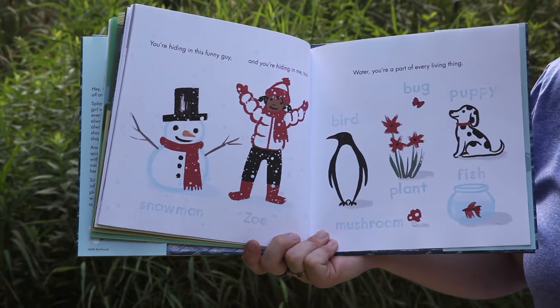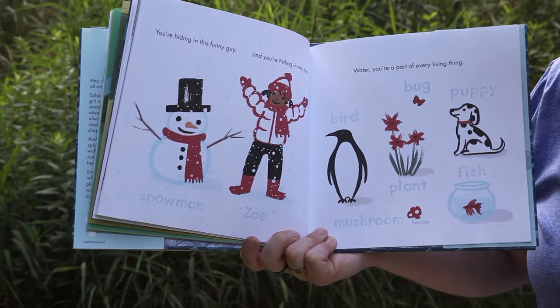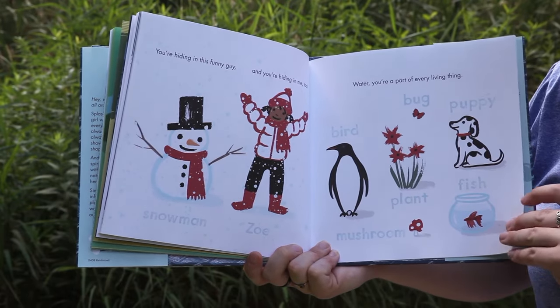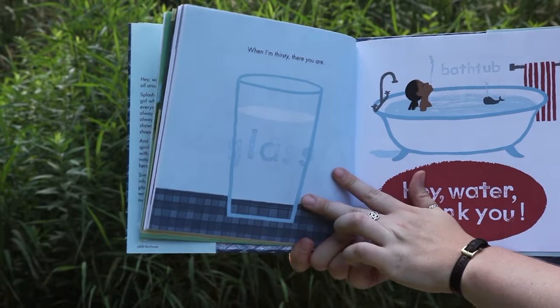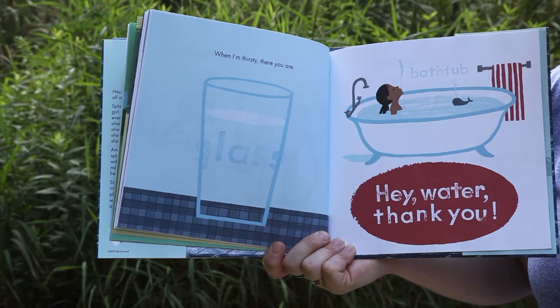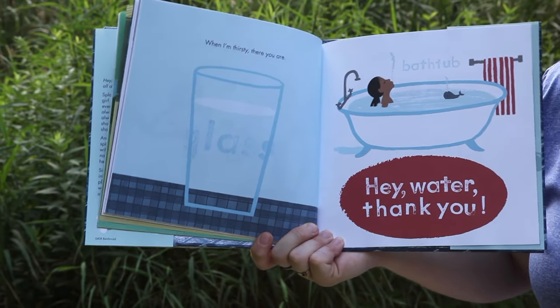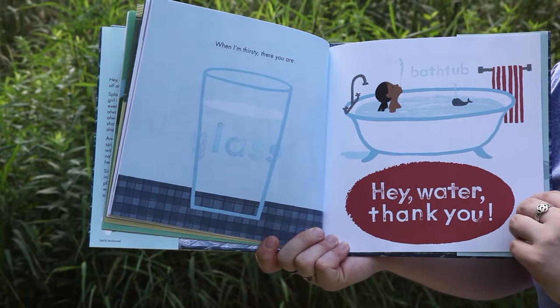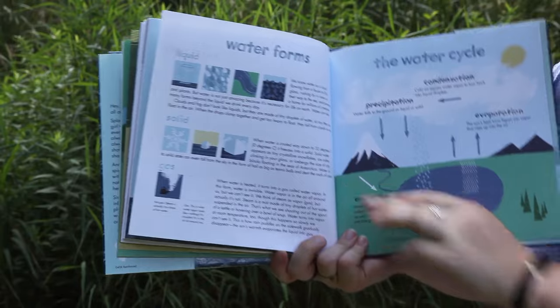"You're hiding in this funny guy, and you're hiding in me too. Water, you're part of every living thing." That's true. "When I'm thirsty, there you are. Hey water, thank you." The end.